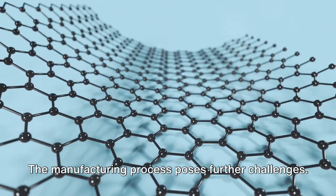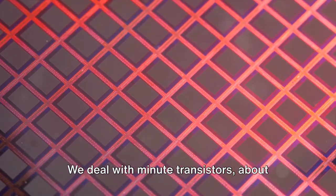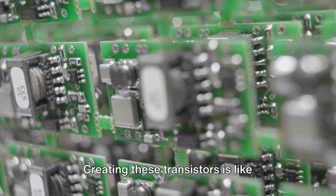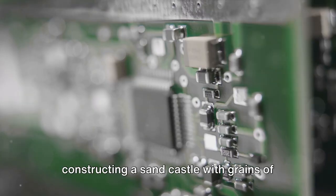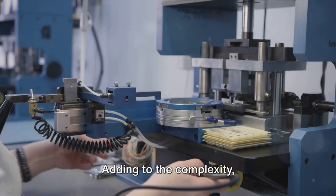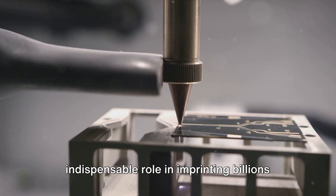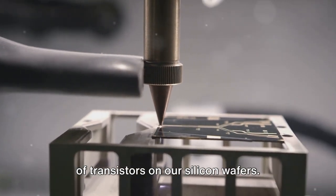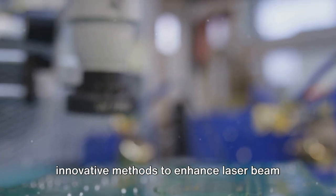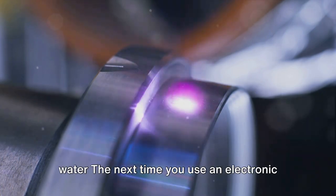The manufacturing process poses further challenges. We deal with minute transistors about 200 times smaller than a red blood cell — like constructing a sandcastle with grains of sand so minuscule they are invisible to the naked eye. Photolithography machines play an indispensable role in imprinting billions of transistors on our silicon wafers. Engineers are continually finding innovative methods to enhance laser beam precision, such as intensifying the laser beam by passing it through a layer of water.